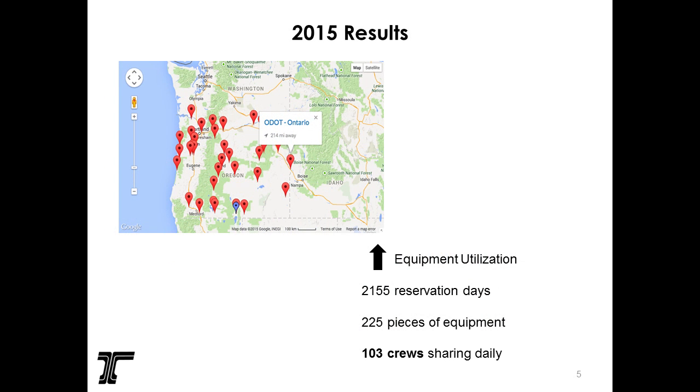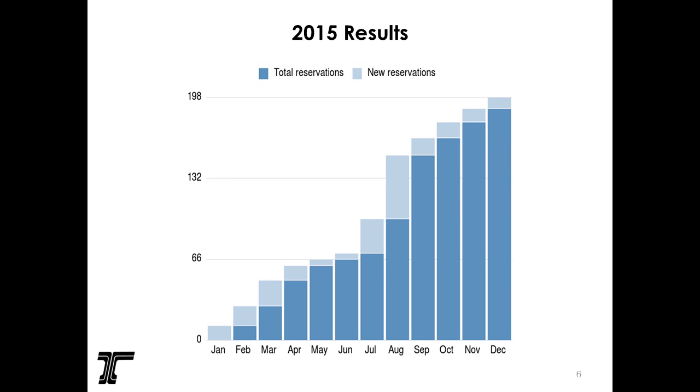We started this in 2014, but these are solid 2015 results for the State of Oregon — all the maintenance crews that signed up. The utilization of our specialty equipment is going up. We had 2,155 reservation days in calendar year 2015. There are 225 pieces of specialty equipment that have been uploaded by crews, and 103 crews are sharing. Clearly, it's taken off.